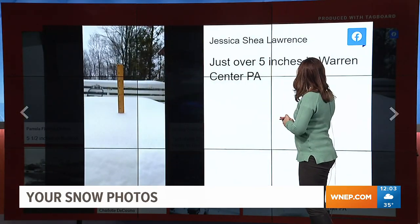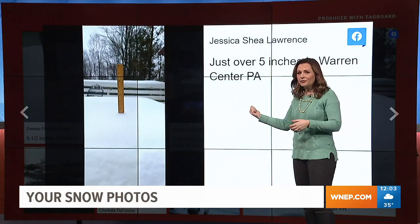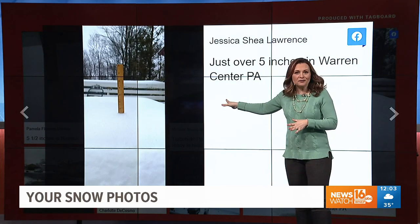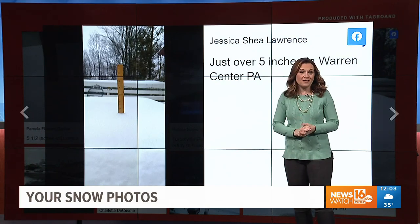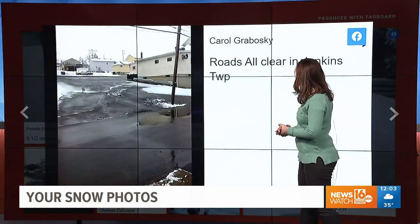Jessica showing us in Warren Center, Bradford County. She's got the official — or maybe unofficial — snow measurement system there. She says just over 5 inches, so hey, that's a healthy snow.